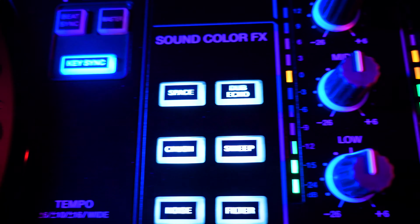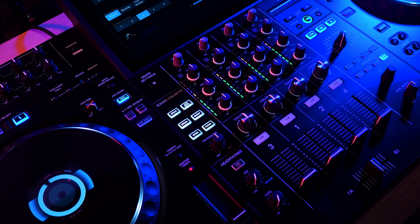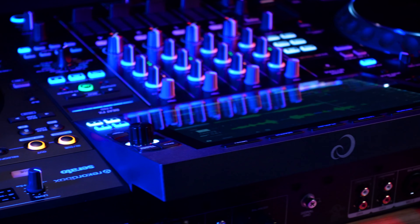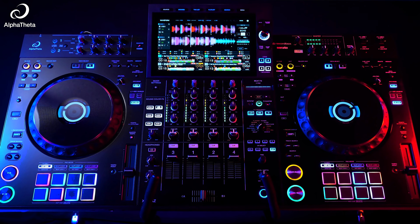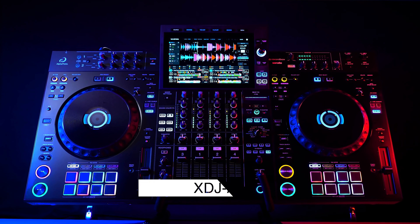With a combination of options for four-deck playback, new link cue features, updated club standard layout, Wi-Fi capability for Cloud Direct Play and Streaming Direct Play, built-in Sonic Link transmitter, and high-quality 32-bit converters for maximizing sound quality, the XDJ-AZ all-in-one DJ system is here to give you the ultimate all-in-one DJ experience.